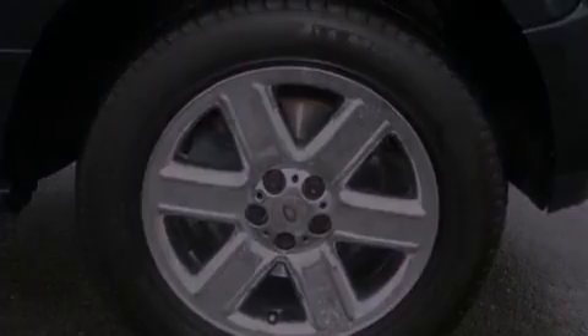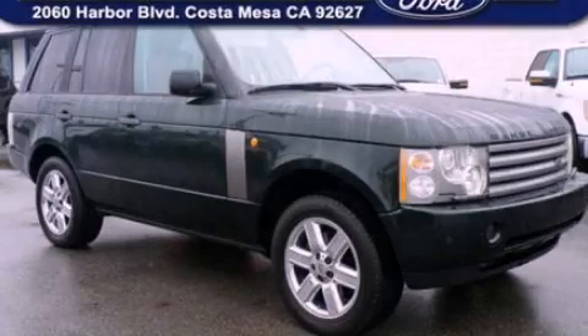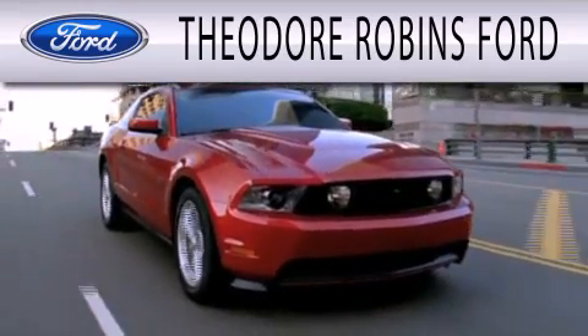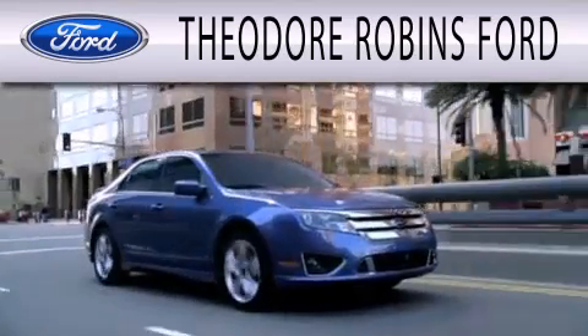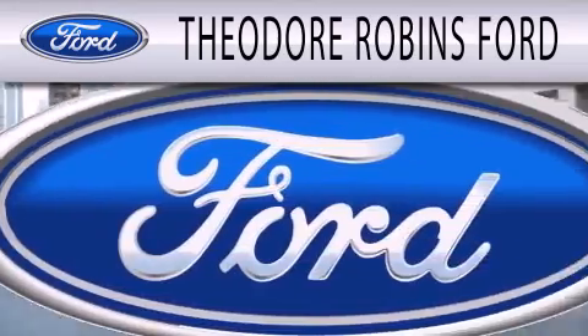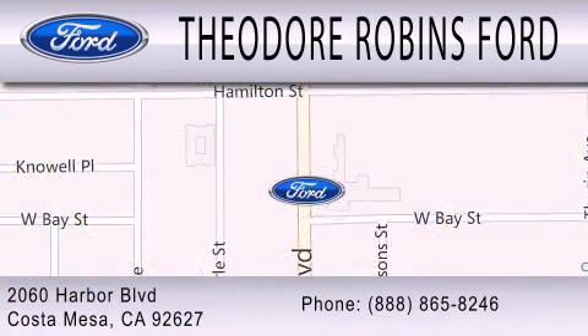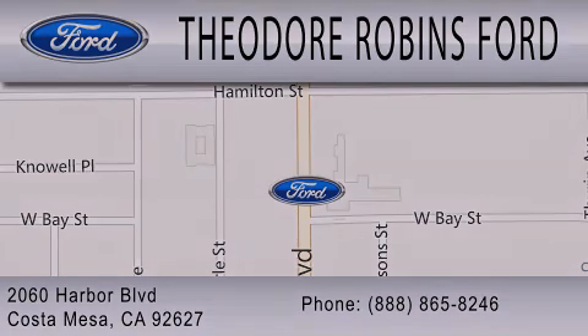Stop by today and test drive this automobile for yourself. Theodore Robbins Ford is dedicated to doing everything possible to ensure that the experience you have selecting your next vehicle is as pleasant as possible. We are located at 2060 Harbor Boulevard in Costa Mesa. Theodore Robbins Ford.